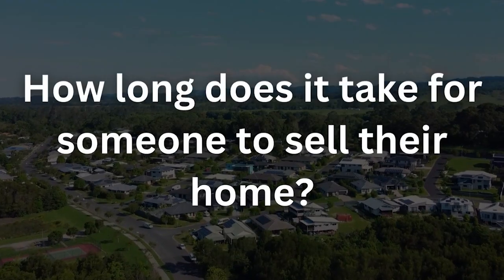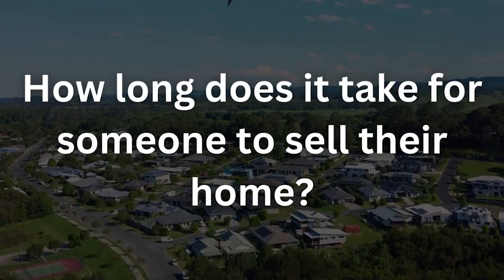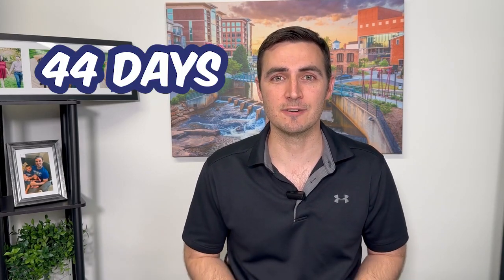Number four: how long does it take for someone to sell a home? As a buyer, you want to know that if a house has been on the market longer than average, there's probably some issues with their pricing or condition. Just to give you a realistic timeline, it's taking 44 days on average for a home to sell.